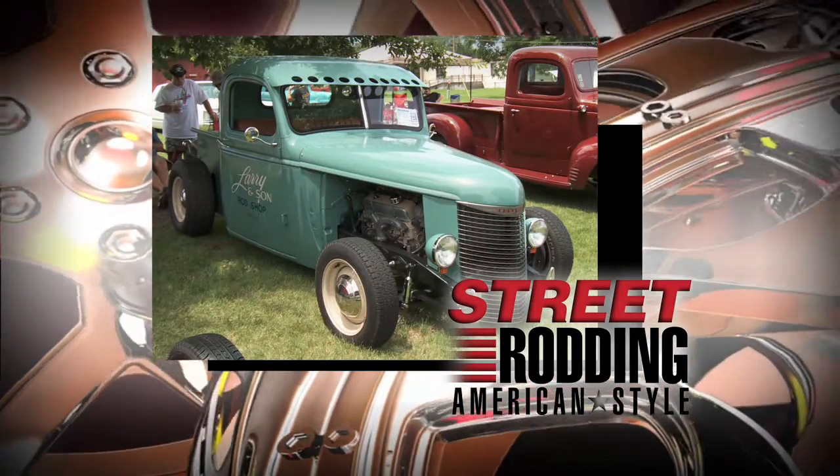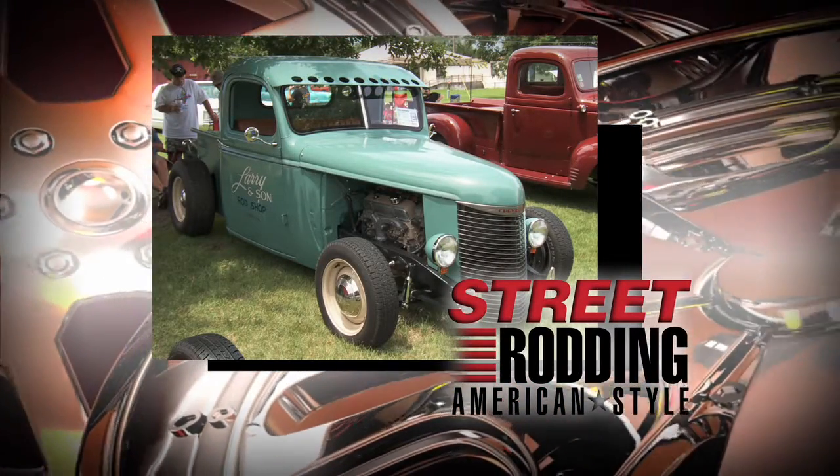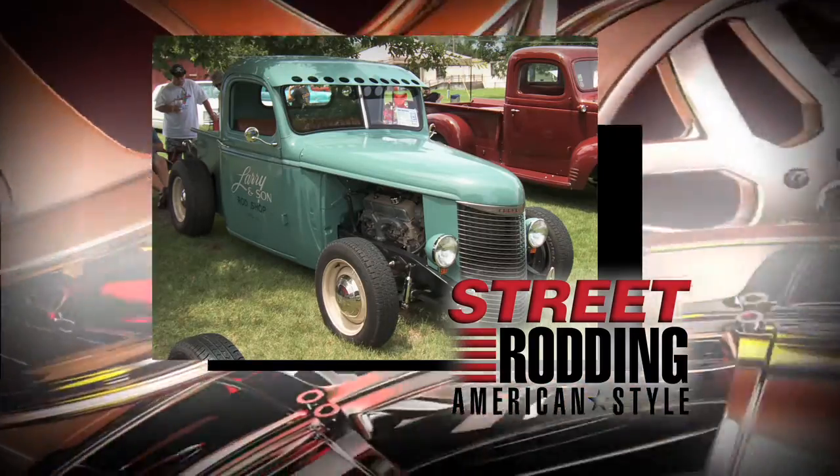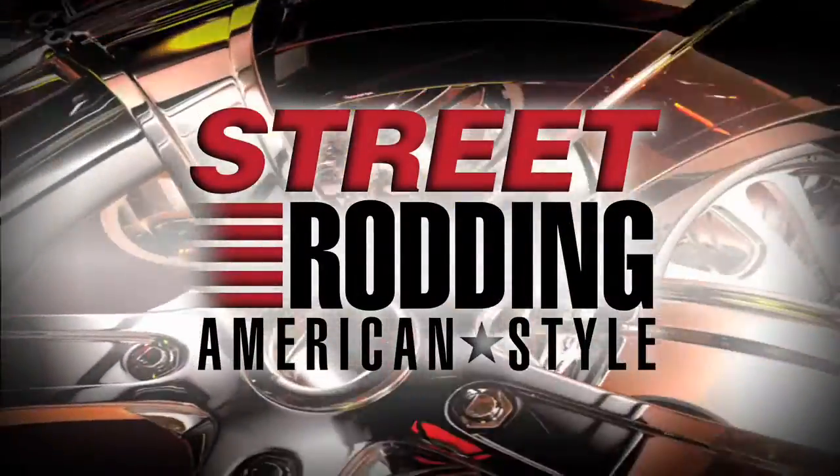This 1946 Chevy pickup was built by Larry and his son — a true tribute to a father and son bonding project. It's next on Street Rodding American Style.